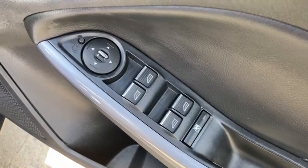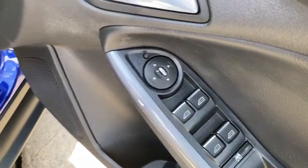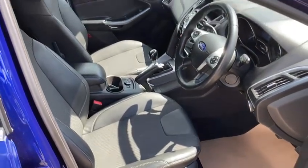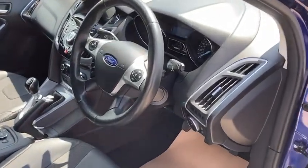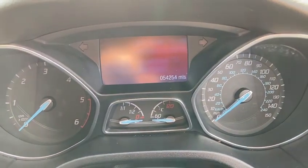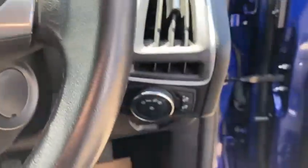It's got keyless entry. Full front and rear electric windows, electric mirrors that also fold in, and electric front seats. There's the mileage - 54,254 - and it's got your auto lights.